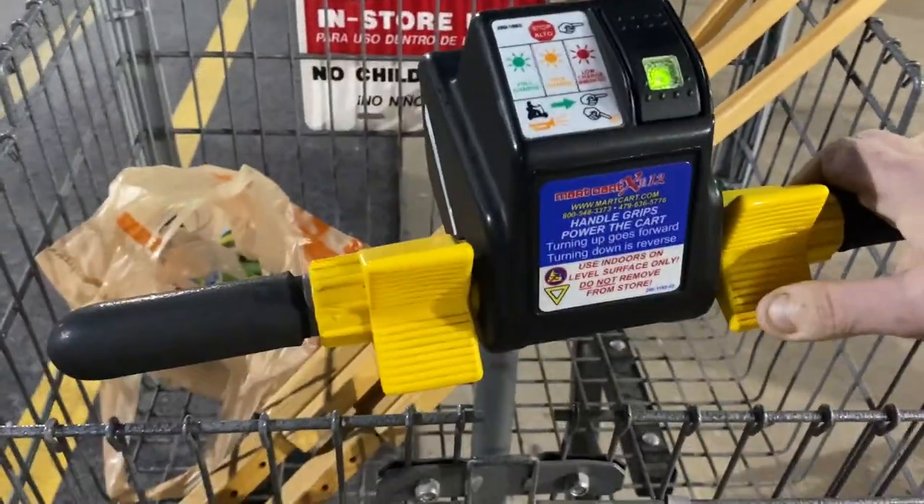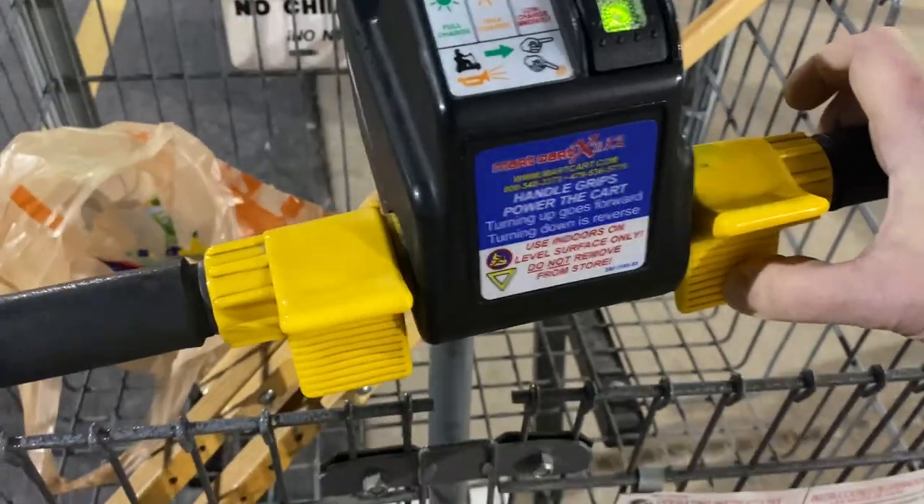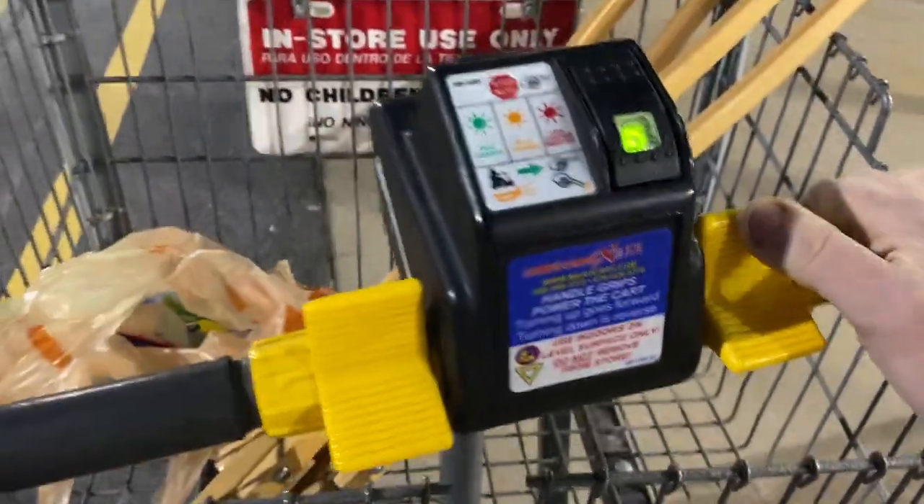This cart goes forward when you push this control up, and backwards when you push it down. It doesn't work unless you're sitting in it, so if you stand up like I just did, it stops working.